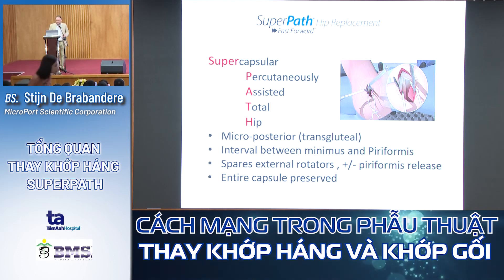SuperPATH is a kind of microposterior transgluteal approach — we enter between the gluteus maximus fibers, we split them rather than cut them. Then we go deeper between the gluteus minimus anteriorly and the piriformis and short external rotators posteriorly. We spare the external rotators and try to preserve the piriformis — though sometimes with short necks or stiff hips it's too difficult and a piriformis release may be chosen. We try to preserve the entire capsule.